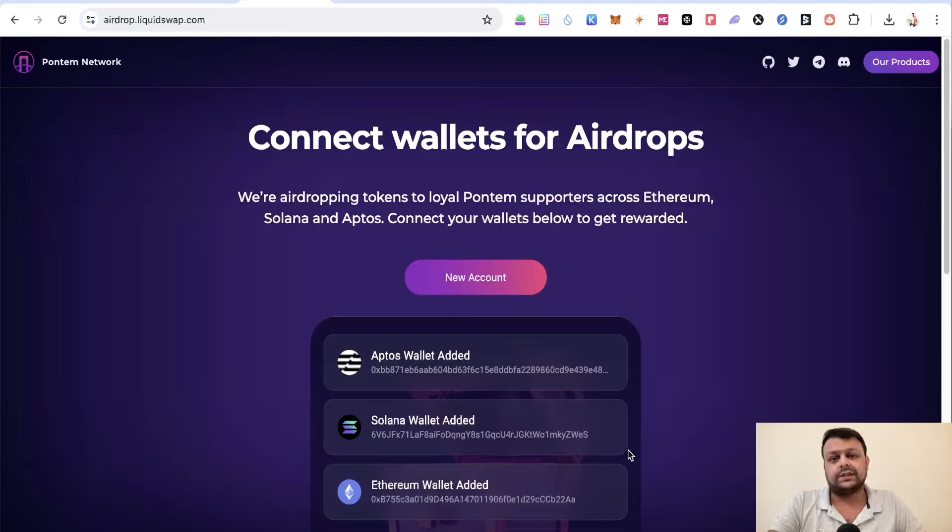I would advise you to never connect your main Ethereum wallet with anything. Always keep a separate wallet for airdrop farming, and if you're doing trading, have a different wallet for that as well.